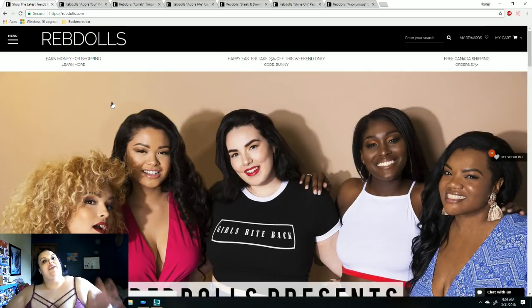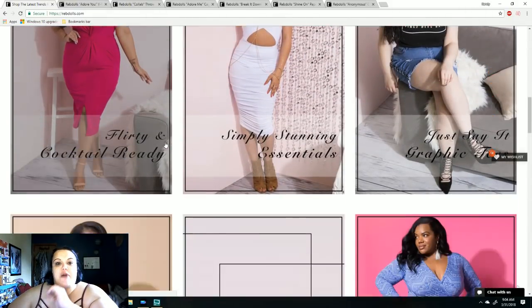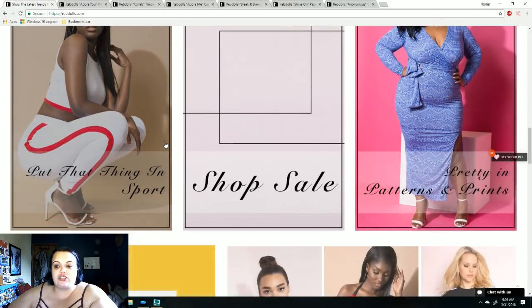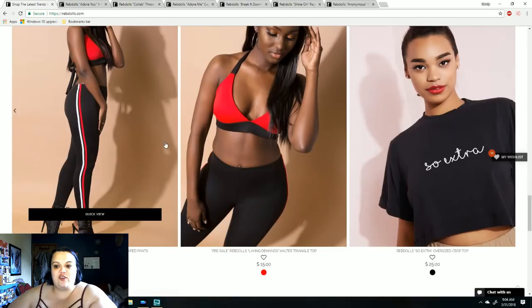I wanted to show you guys the clothes on different bodies. Rebdolls has a lot of bodycon stuff. They have gorgeous clothes — you can see some of this is like super awesome.